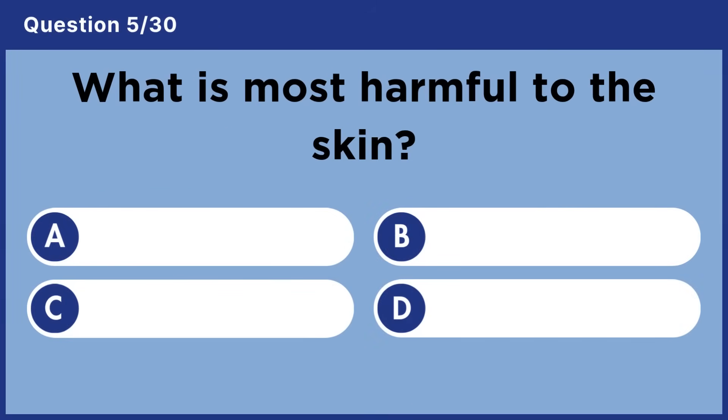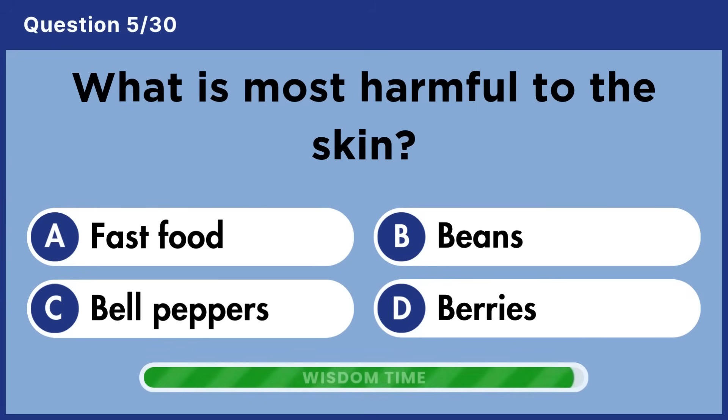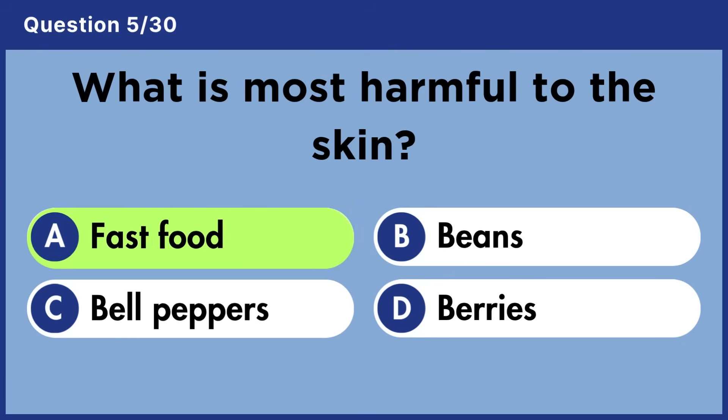What is most harmful to the skin? Answer A: Fast food.